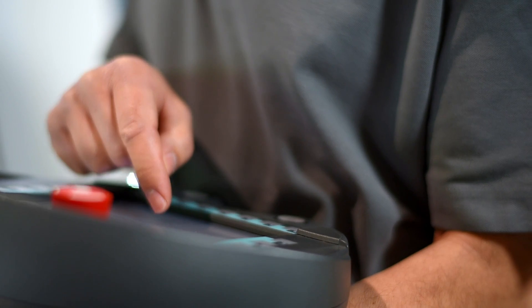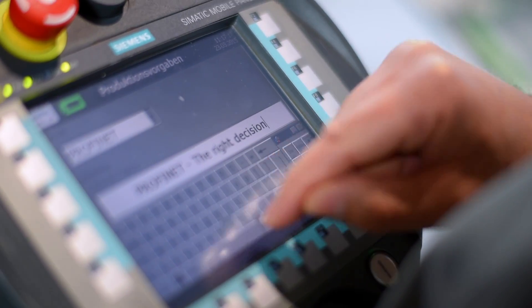Using a wireless panel, I can enter a personalized inscription that is then transferred via the same network to the printer using TCP/IP.